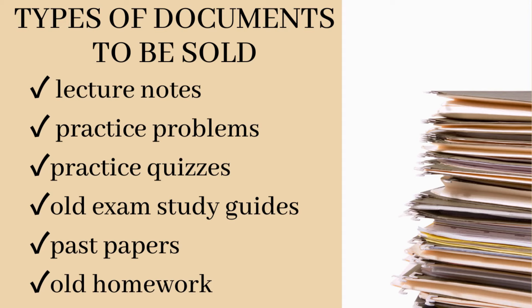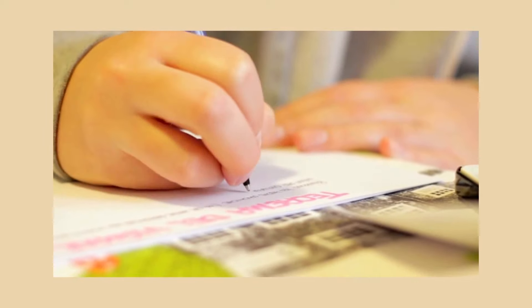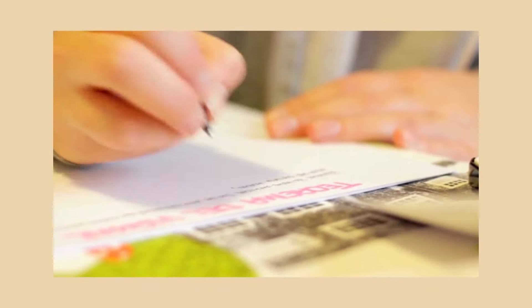So, what kind of documents are accepted in Study Pool? This platform accepts any school documents such as lecture notes, practice problems, practice quizzes, old exam study guides, past papers, and old homework, as long as these documents are helpful for students' academics. One of the best things about this platform is that it accepts documents in any language, meaning even if your document is written in your native language, it is okay — you don't need to translate it into English. They also accept documents that are encoded as well as handwritten notes. So if you are fond of writing down notes, you can sell those handwritten notes — you just have to scan and upload them to Study Pool.